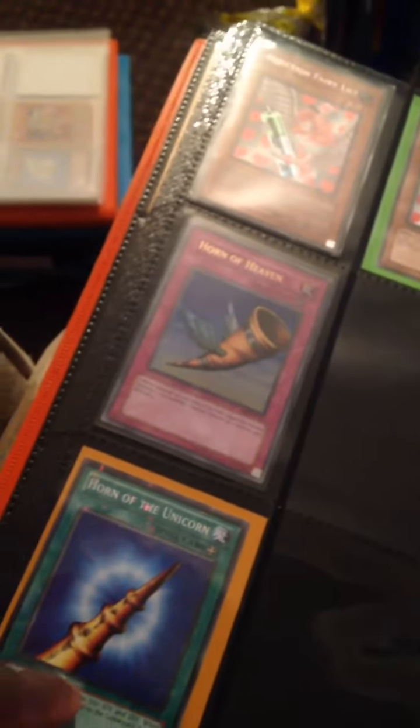Horn of Heaven, Horn of the Unicorn. I've got some other Horn cards but I need to find them. Here are the rest of the cards.